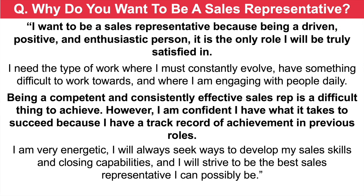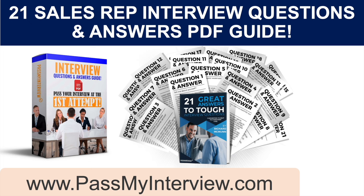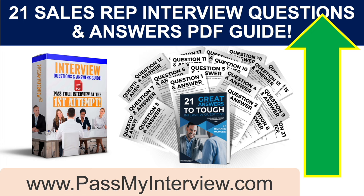Don't go anywhere, because I still have many more questions and answers to give you. But when you're ready, click that link in the top right-hand corner of the video, head straight through to my website PassMyInterview.com, where you can instantly download my full set of 21 sales rep interview questions and top-scoring answers, including the ones we are working through together today.